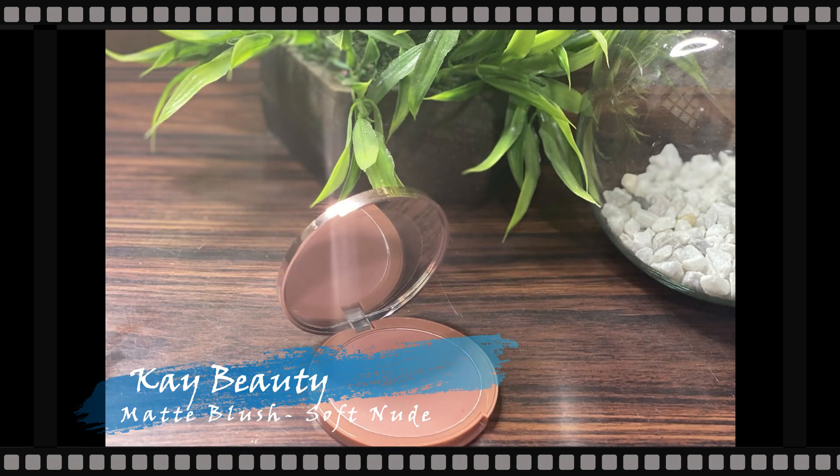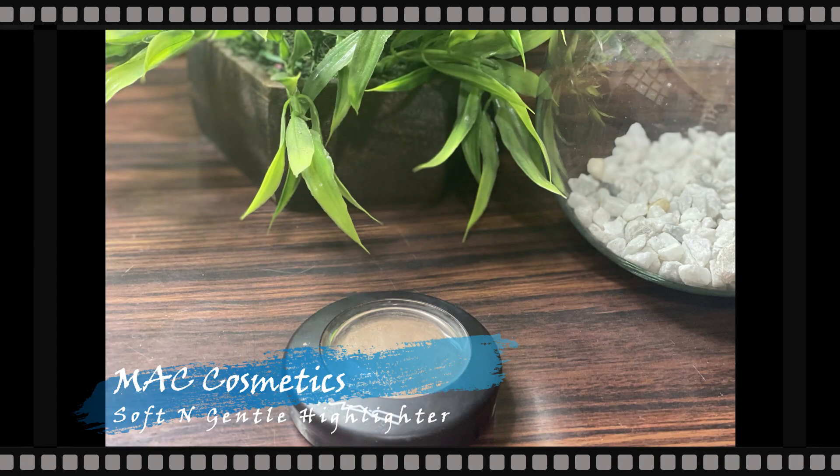For blush I'm taking my K Beauty Matte Blush in the shade Soft Nude — a recent addition to my collection. It's a powder blush but looks and feels so creamy on the face; I'm in love with this soft nude pink shade. Then to highlight I'm taking my MAC Cosmetics Soft and Gentle Highlighter and applying it on all the high points of the face. It's a stunning champagne golden shade that makes you look like you're glowing from within.